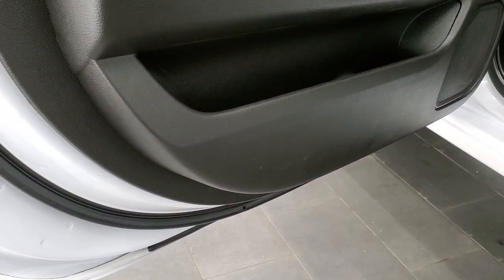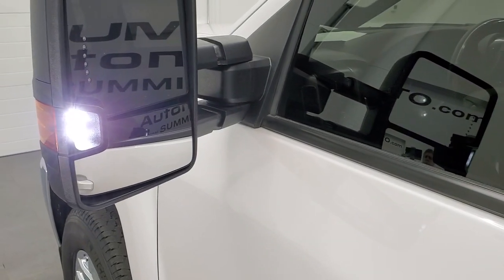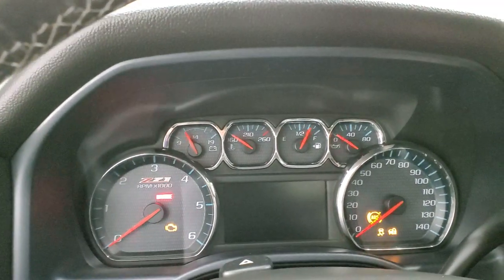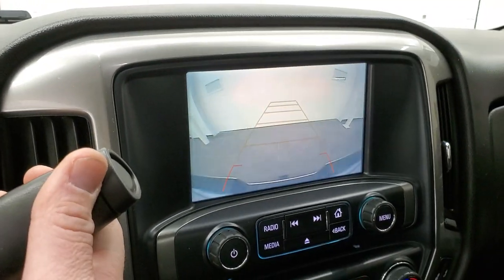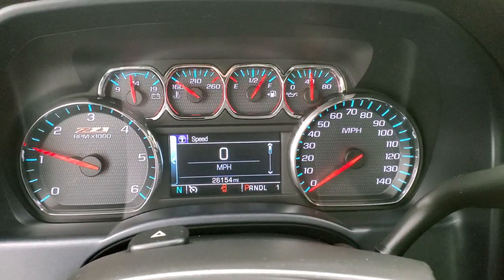The bottoms of the doors all look really good on this truck. There are those LED side lights — they are super bright. We'll start it up. I want to show you the backup camera too — that works good. And you can see there are no check engine lights or anything like that.